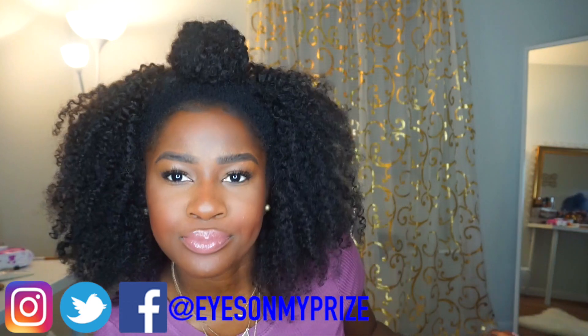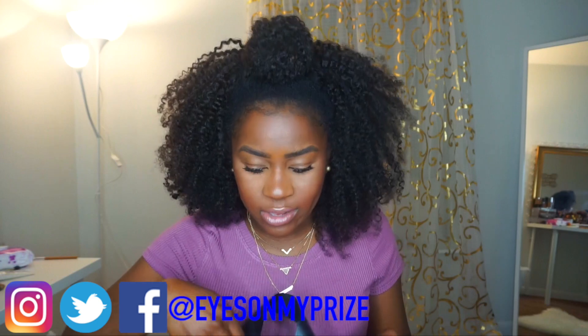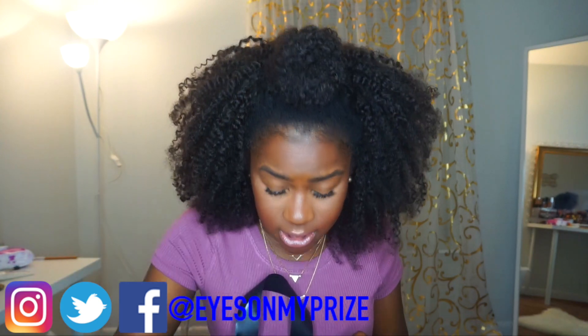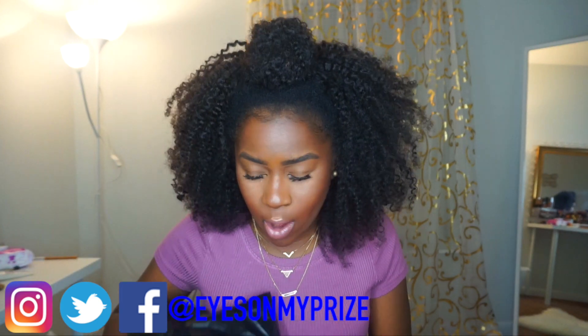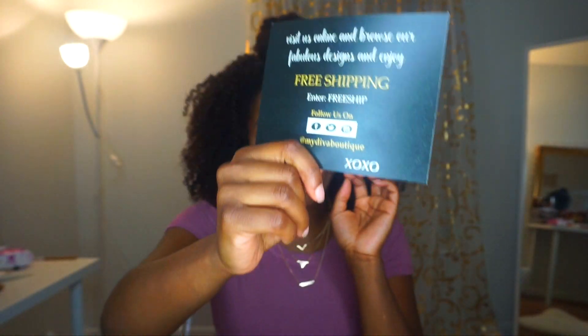I walked around and there were so many vendors, so many booths, so many things to choose from. I just wanted to get a few things, so I stopped at My Diva Boutique — they caught my eye when I was walking past. They sell rhinestone and glitter apparel. Here's their card; you can find them on Instagram and I'll put the link in the description box below.